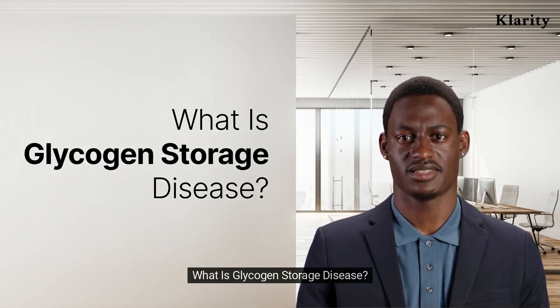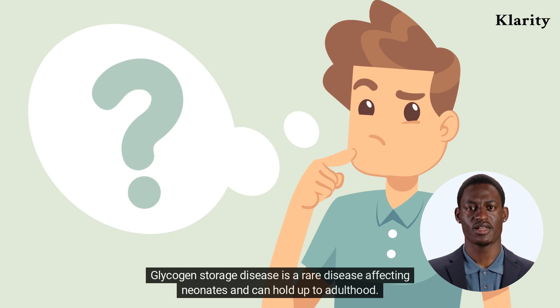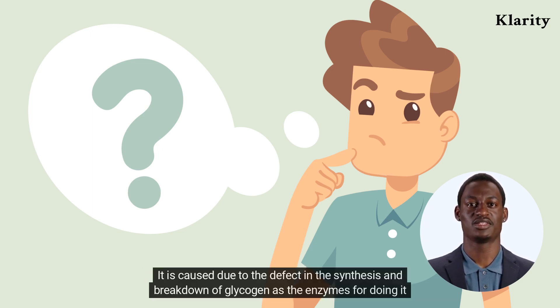Glycogen storage disease is a rare disease affecting neonates and can persist up to adulthood. It is caused by a defect in the synthesis and breakdown of glycogen, as the enzymes responsible for these processes are absent.